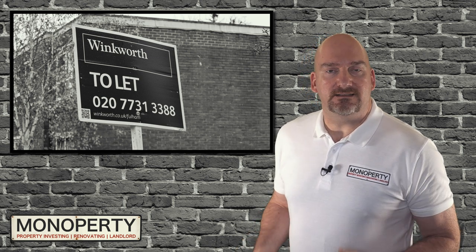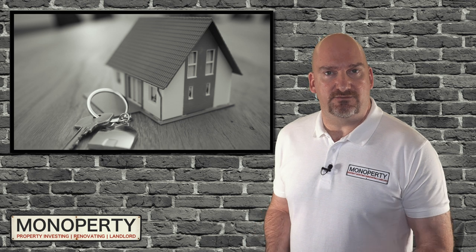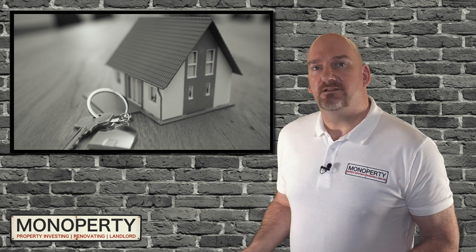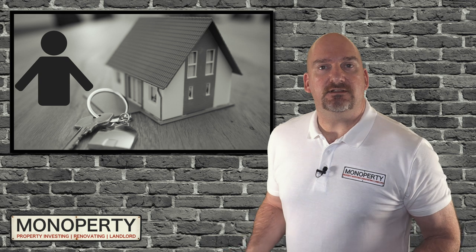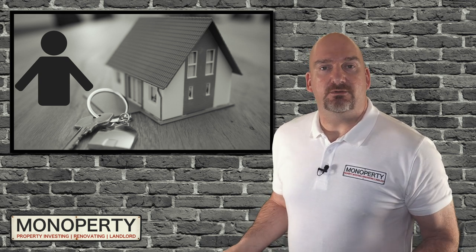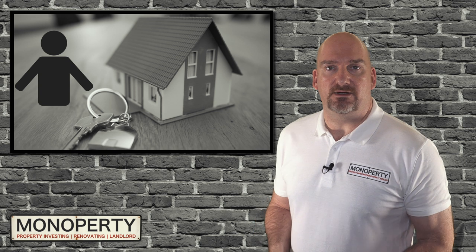It's easier to obtain a buy-to-let mortgage if you're already a homeowner. That's not to say it can't be done if you're a first-time buyer, but there will be fewer mortgage products available to you. It's worth considering buying your own home first and then renting any spare rooms to lodgers. There is a generous tax-free amount you can earn by renting to lodgers each year, which would then help you save for a deposit for your first buy-to-let property, and you'll find it easier to obtain a buy-to-let mortgage.